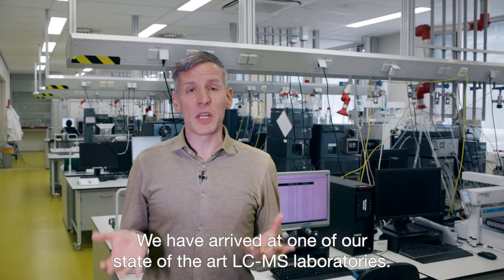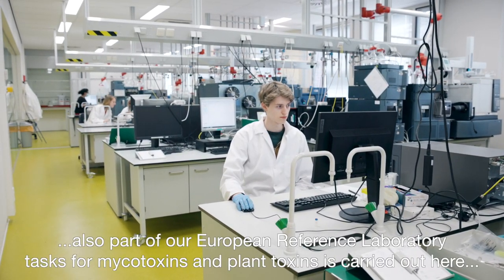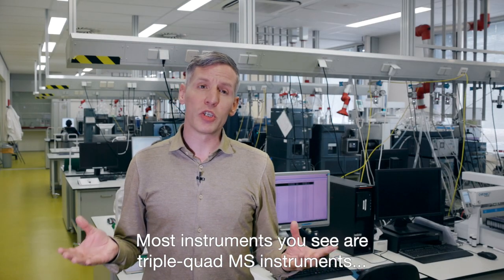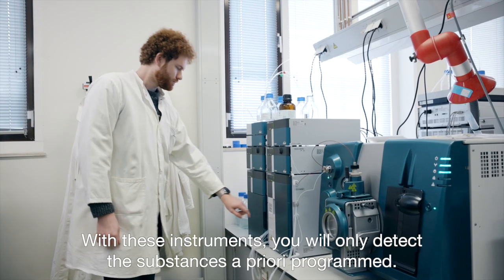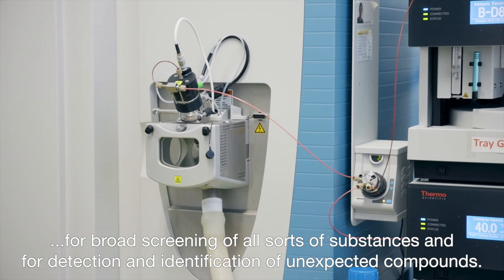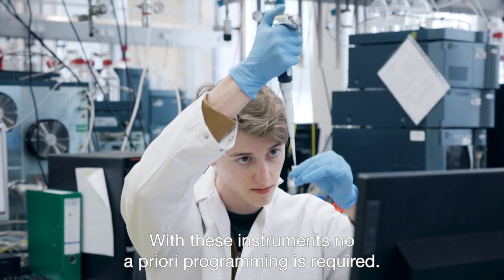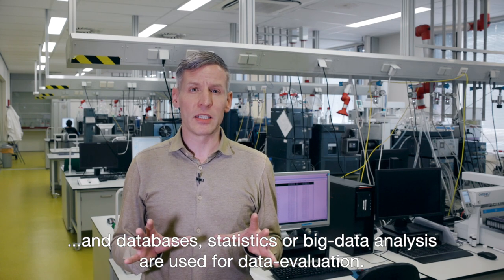We have arrived at one of our state-of-the-art LC-MS laboratories. Besides our work on veterinary medicines, part of our European reference laboratory task for mycotoxins and plant toxins is also carried out here. Most instruments you see are triple-quad MS instruments that are used for targeted analysis of very low concentrations of substances — with these instruments you will only detect the substances a priori programmed. You will also find some high-resolution MS instruments used for broad screening of all sorts of substances and for detection and identification of unexpected compounds, requiring no a priori programming. Therefore huge amounts of data are produced and databases, statistics, or big data analysis is used for data evaluation.